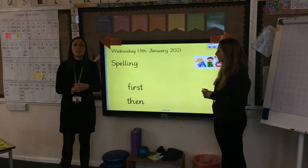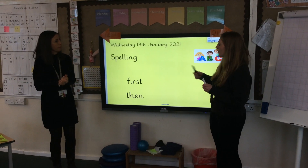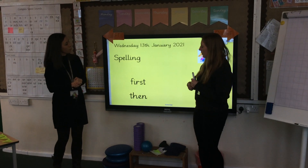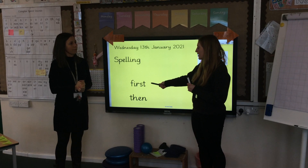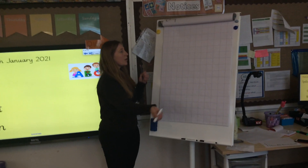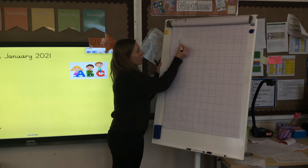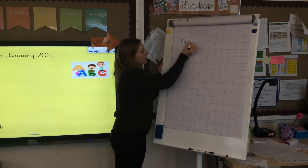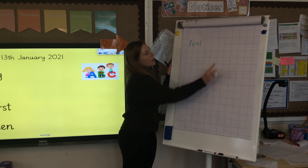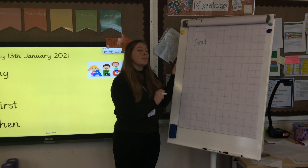Next, Miss Oliver's going to introduce our two spellings for today. At the beginning of every writing lesson, we always practice our spellings, and you should know these two spellings quite well already because we've practiced them before. The first spelling I would like you to practice in your writing book is 'first'. You can use your sounds to sound this one out. You could even add your sound buttons, and then practice writing it again and again. You can choose how many times, as long as it's more than three.